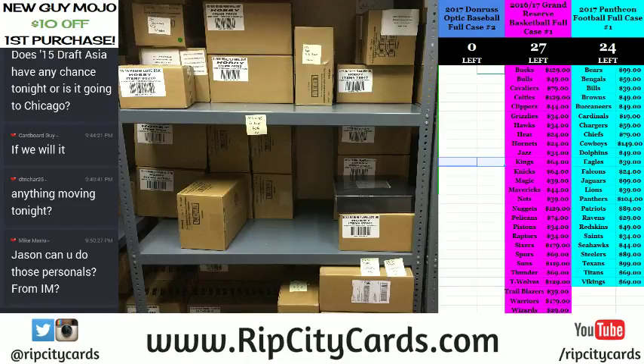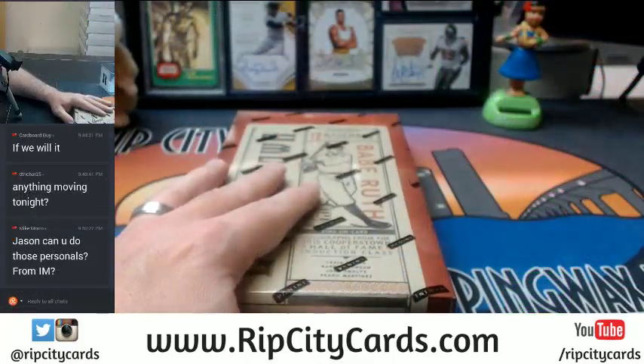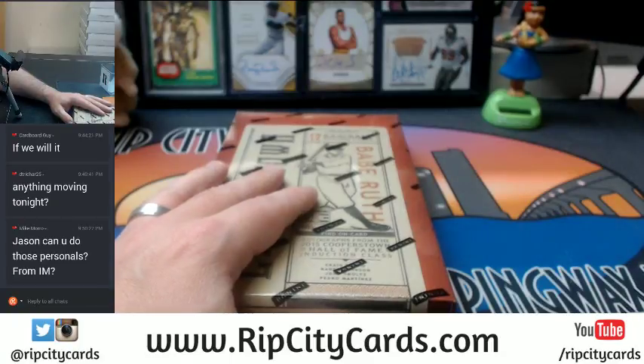Hey everybody, Carbages with you. Welcome. It's time to do a Cooperstown. Let's take a look-see at this. Where's my panini blade?